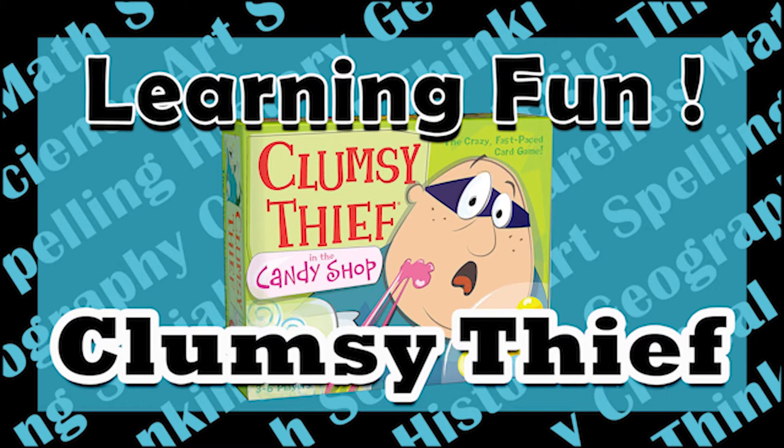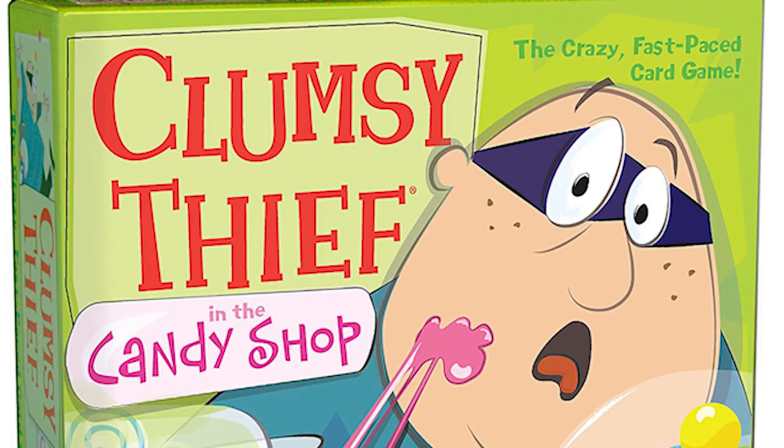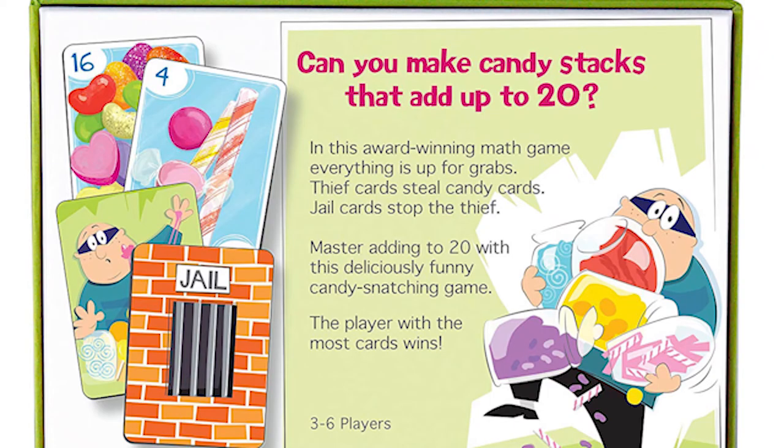If you saw my video on what games we bought our son for Christmas — I'll link that video in the top corner — you will notice that we purchased the game Clumsy Thief. The full title of this version is Clumsy Thief in the Candy Shop, and it's listed for ages 8 and up for 3 to 6 players. When we first played it, I played it with our son only, so it was just 2 players, and it played out fine, but is definitely more fun with more players.